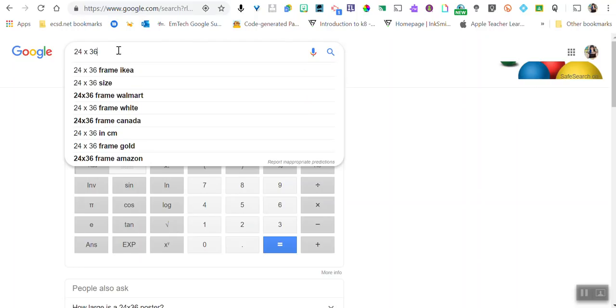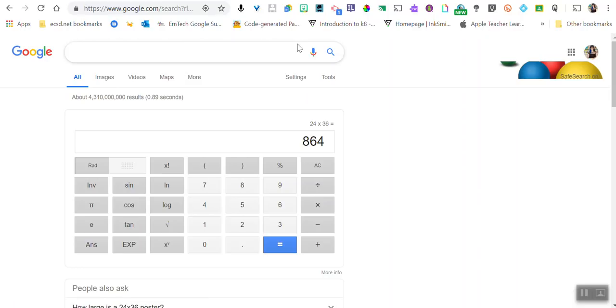There is also a search by voice feature inside the Omnibox. This is a very powerful assistive technology tool for students who need a little bit of support, or even just ourselves when quickly looking something up. If you're doing some math or probability and want to do some dice or coin flipping, you can have kids use that voice search and simply say 'flip a coin' or 'roll a die,' and the Omnibox will take care of it.